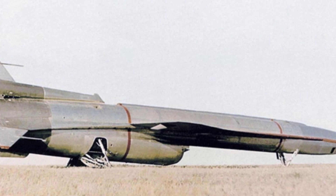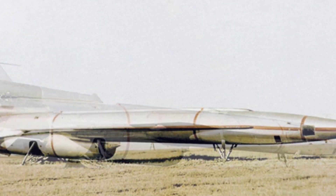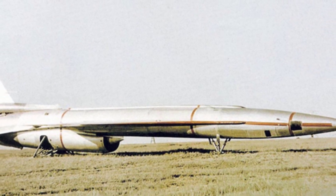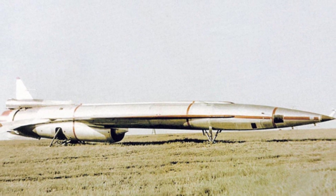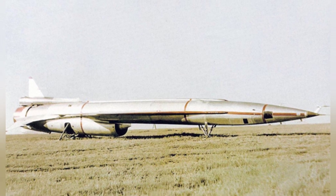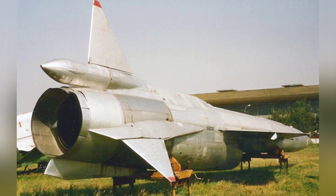The Tupolev TU-123 was a large, strategic, unmanned reconnaissance aircraft developed by the Soviet Union in the late 1950s and put into service in 1964. Its role was similar to that of the American D-21 supersonic reconnaissance aircraft.